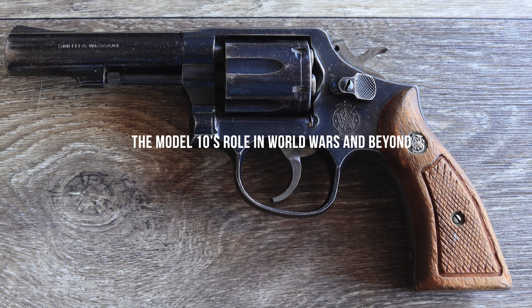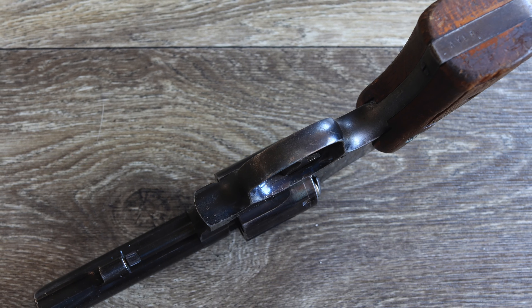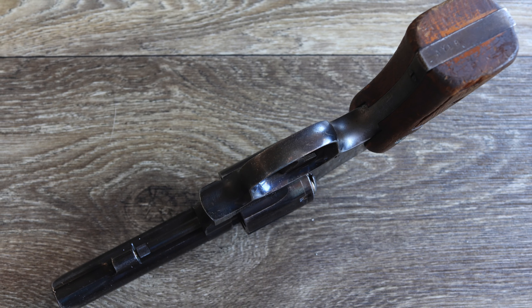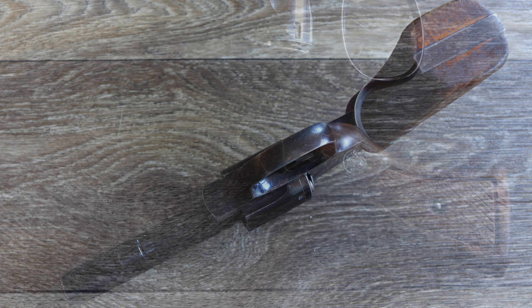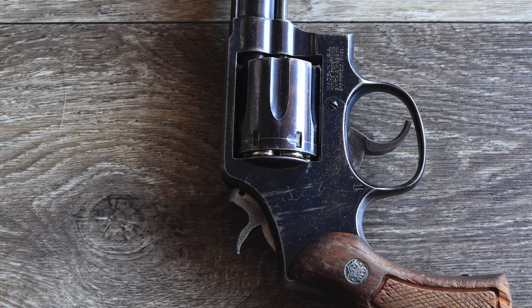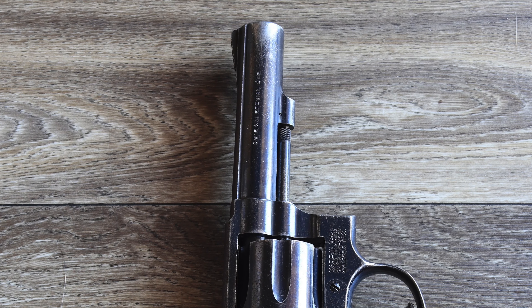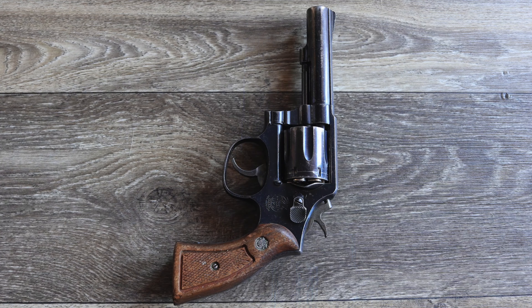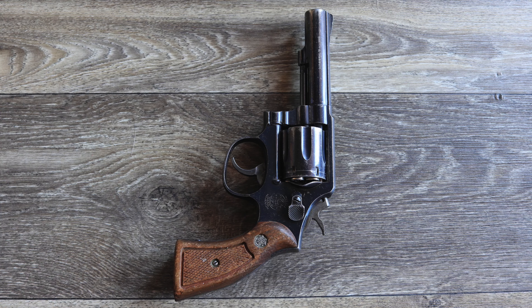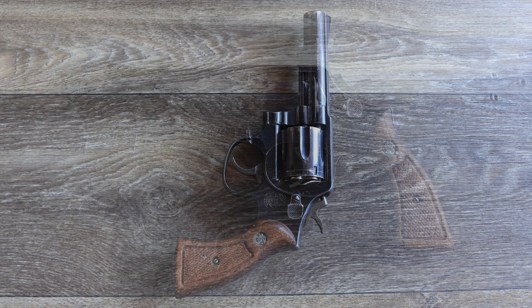During World War II, the Smith & Wesson Victory Model — essentially a militarized Model 10 — was issued to Allied forces. Chambered in .38 Smith & Wesson, it became a secondary weapon for soldiers, aircrew, and military police. Reports from the Pacific Theater highlight its use in close-quarters combat, where its simplicity and reliability were critical. After the war, surplus Victory Models found their way into civilian hands and police departments, further entrenching the revolver's role in post-war law enforcement and self-defense.